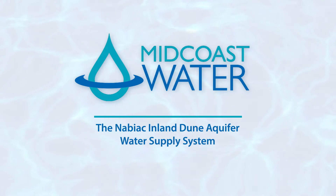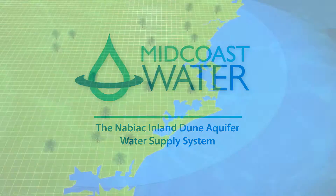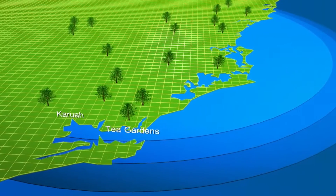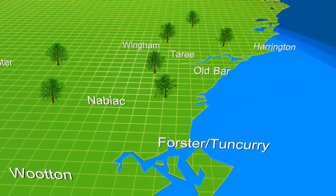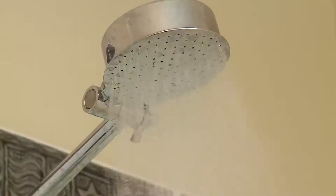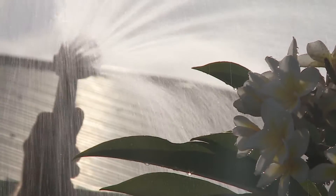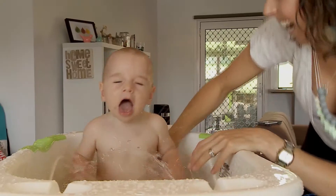Supplying over 8 billion litres of water to more than 40,000 customers each year, Midcoast Water plays a vital role in sustaining and developing communities throughout the New South Wales Mid-North Coast. As well as providing reliable high-quality water to residents and businesses, one of Midcoast Water's primary responsibilities is to ensure our precious water supplies are secured for future generations.